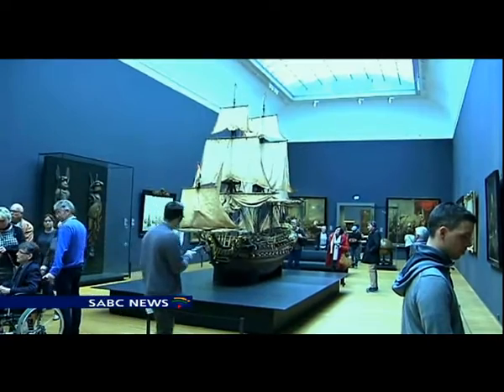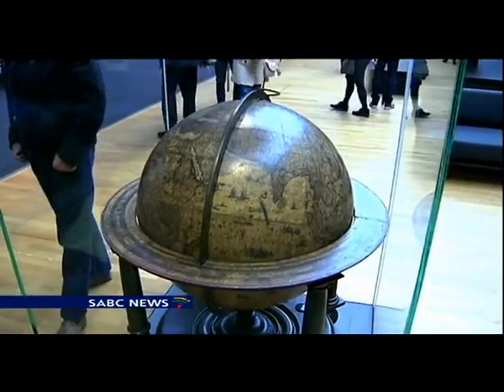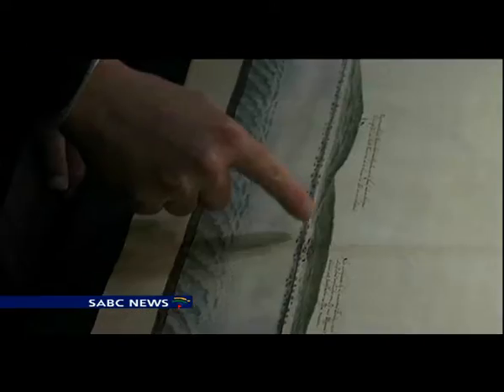see the Gordon collection. The collection also highlights the history of the Islamic slaves brought to the Cape by the Dutch East India Company and how this resulted in the promulgation of Islam in South Africa.